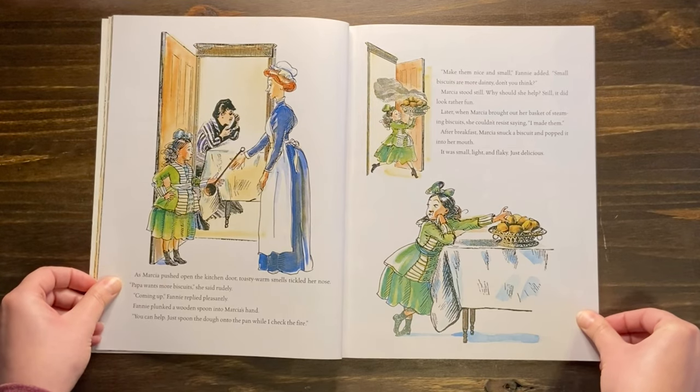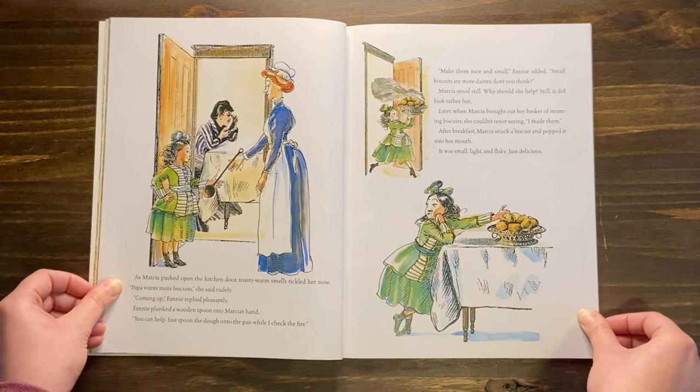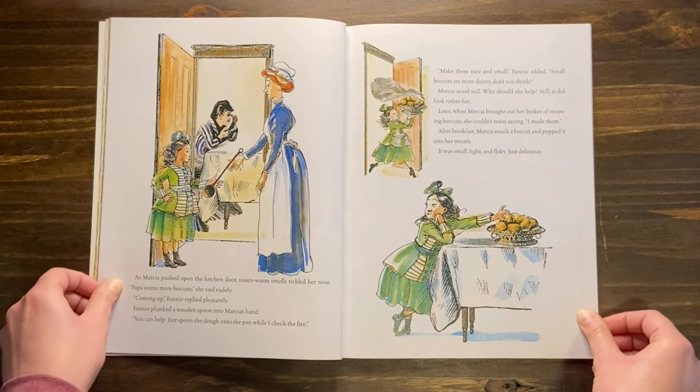As Marsha pushed open the kitchen door, toasty warm smells tickled her nose. Papa wants more biscuits, she said rudely. Coming up, Fanny replied pleasantly. Fanny plunked a wooden spoon into Marsha's hand. You can help — just spoon the dough onto the pan while I check the fire. Make them nice and small. Small biscuits are more dainty, don't you think? Marsha stood still. Why should she help? Still, it did look rather fun. Later, when Marsha brought out her basket of steaming biscuits, she couldn't resist saying, I made them. After breakfast, Marsha snuck a biscuit and popped it into her mouth. It was small, light, and flaky. Just delicious.